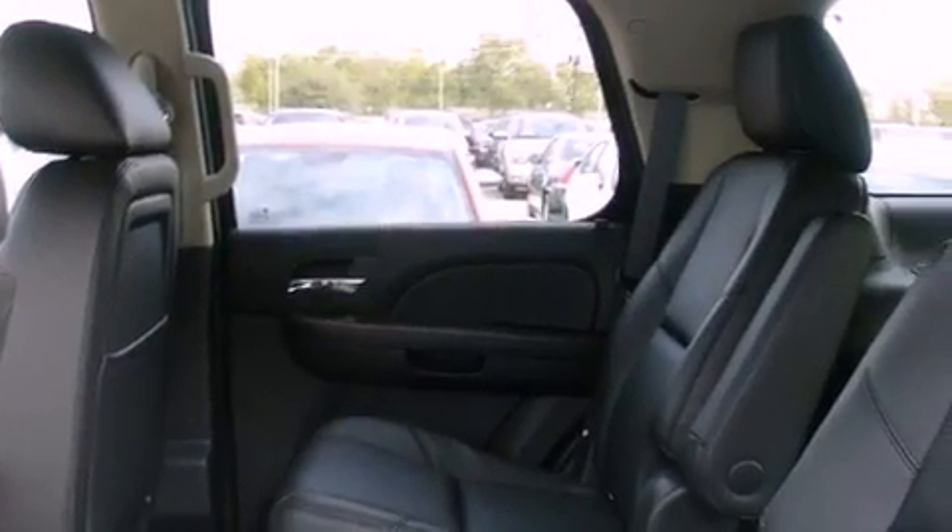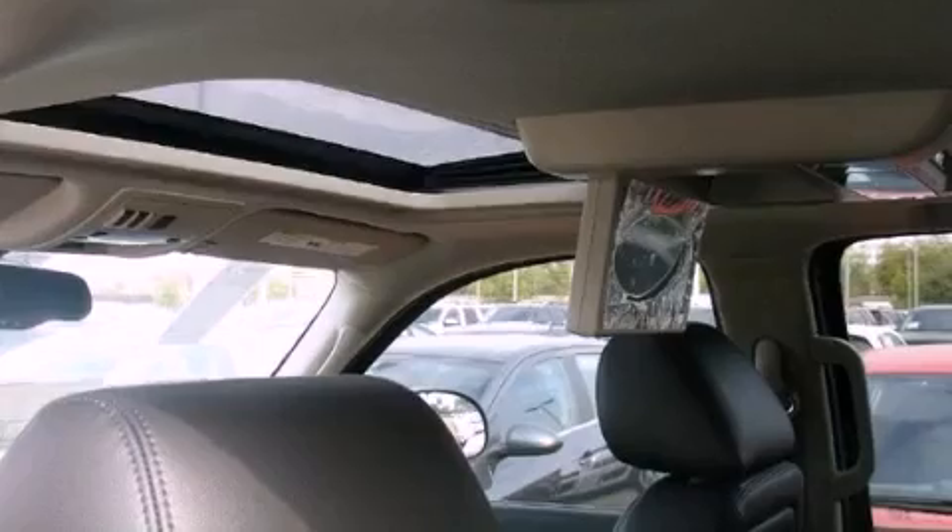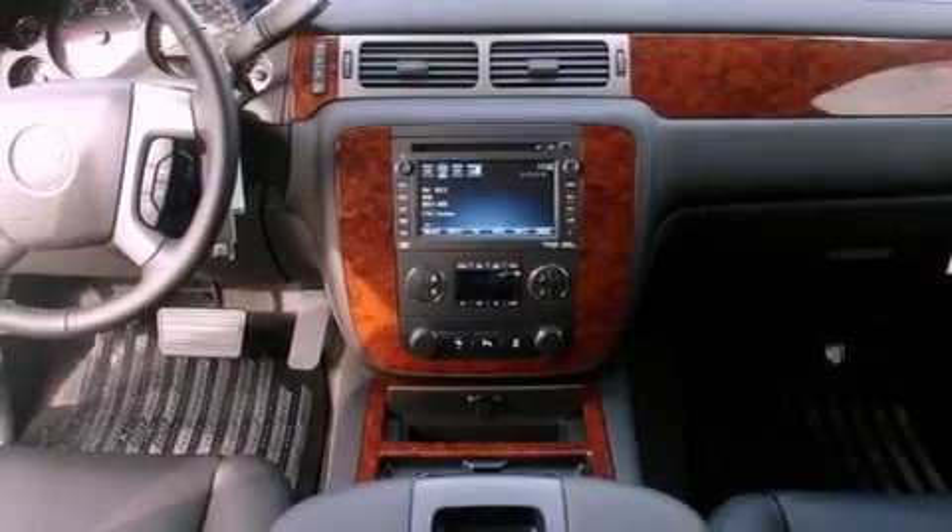Additional features include trailer wiring, an illuminated passenger side vanity mirror, an anti-lock braking system, air conditioning with automatic climate control, and an auxiliary power outlet.